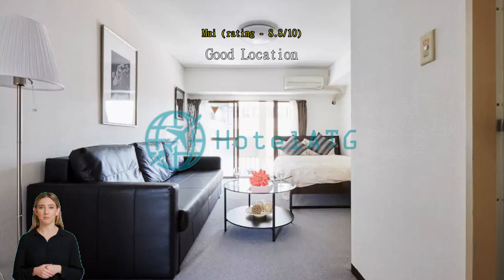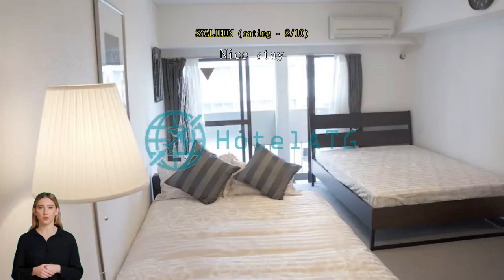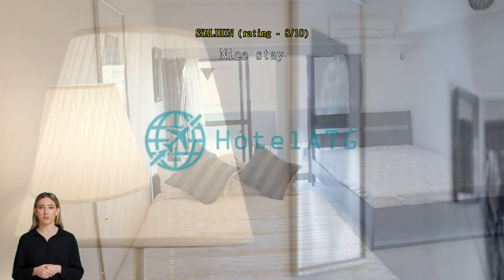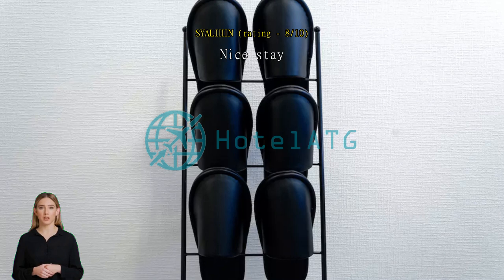Near to the subway, but a little bit confused with the instruction — the signboard has been changed from B1 exit to B3 exit. The room is okay but needs a little improvement, as there was a cockroach. Suggest getting new bed sheets from Ikea — the room will look great. Also add some more pillows, as the current ones are too tiny. Overall, my stay is good.